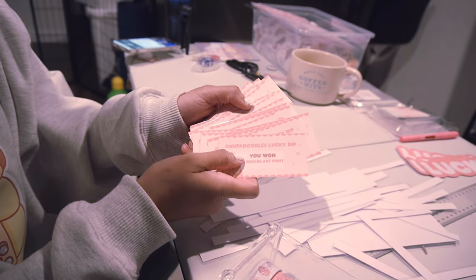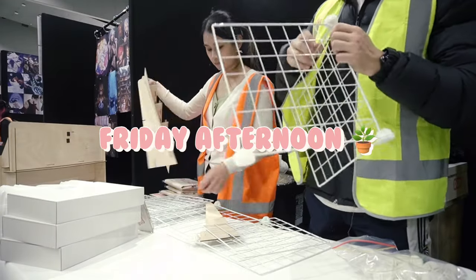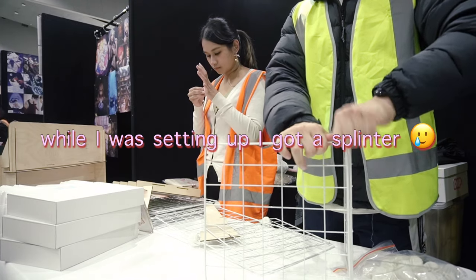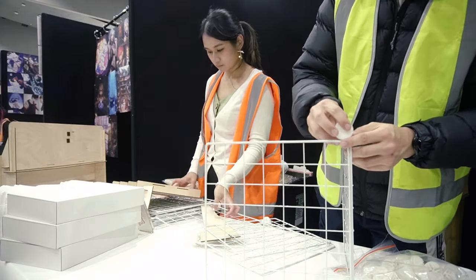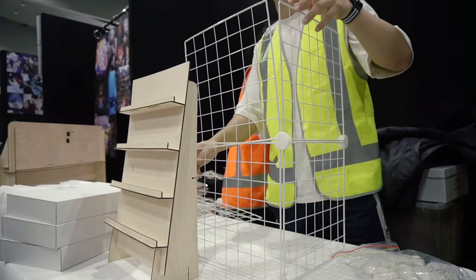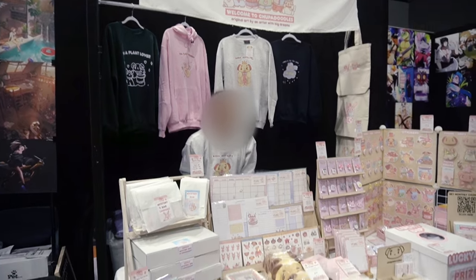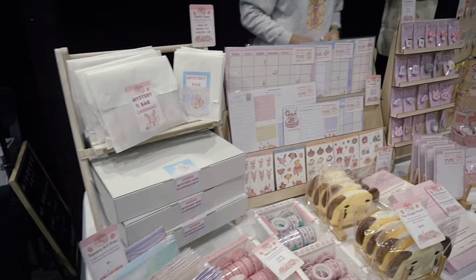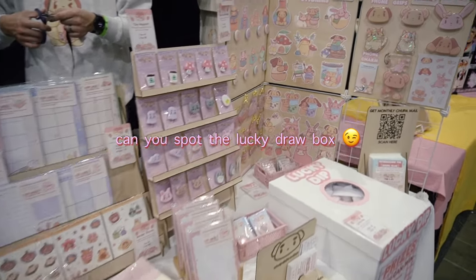Here I am doing the setup on Friday — this was the pre-setup. The actual market started on Saturday and lasted till Sunday evening. I took about three hours to set up, and five hours in total as I took a while to find the area. And tada, this is my booth! I'm so happy with it overall and I really tried to make use of all the space I was given.